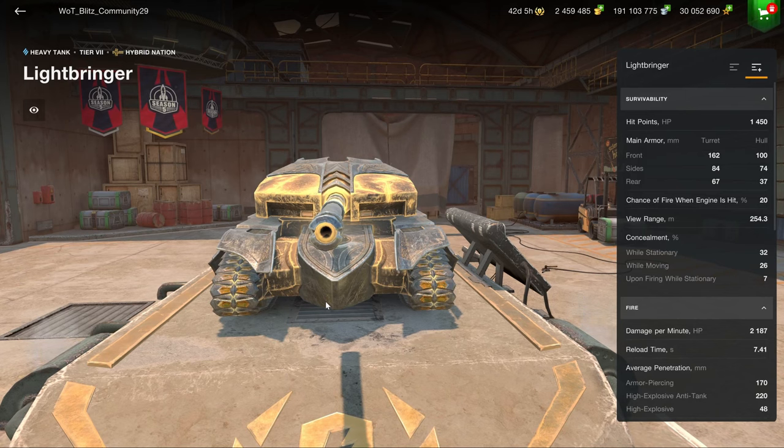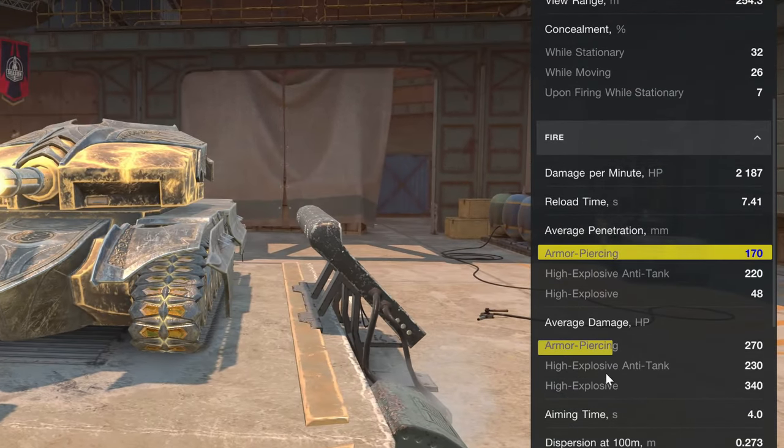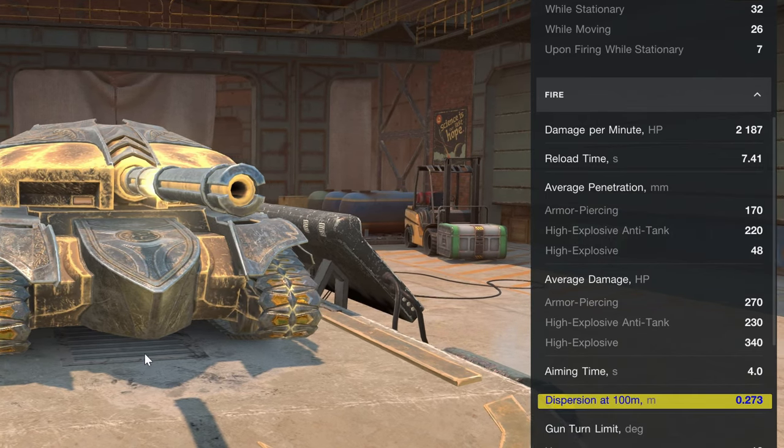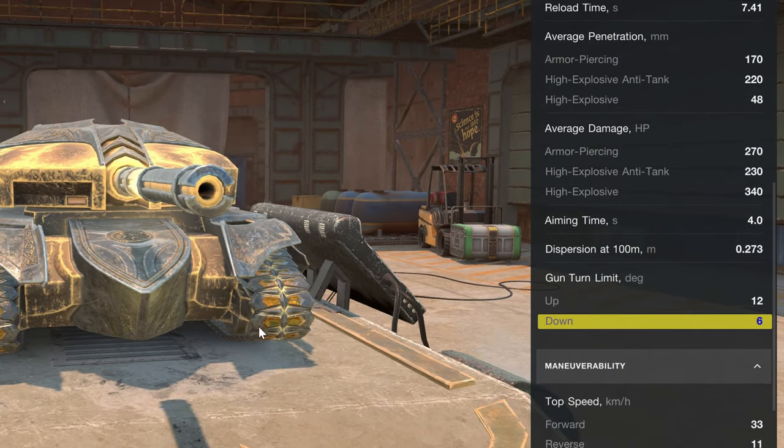You can already see that Wargaming is continuing down the path of prioritizing aesthetics over playability, which in the long term is very bad for the game, because a vehicle with this armor profile is not very fun to play against. It's a cool design, but playability is always more important than aesthetics. The Lightbringer has 2,000 DPM, 170 penetration, 270 alpha damage, a 4-second aim time, and very good dispersion for a heavy tank. It's only got 6 degrees of gun depression, which is somewhat limited.